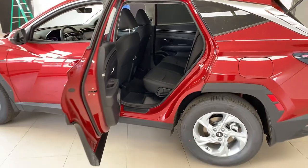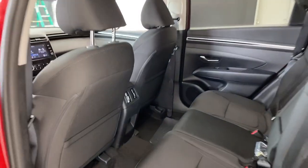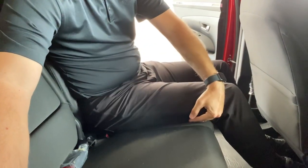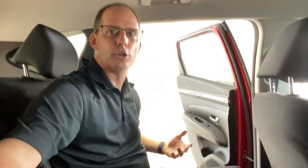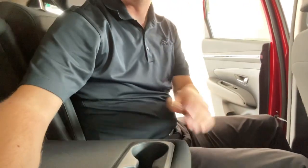The rear seat is a class above the previous Tucson — many compare it to the Santa Fe of the previous generation. Jumping in as a six-footer sitting behind a six-footer: excellent headroom, and you've got your legs flat with good knee room. Rear legroom is class-leading or very close to it. There's no need to buy a larger SUV — I've sat in bigger ones and they don't seem to have much more space. You also have a properly positioned armrest with cup holders right where you need them.